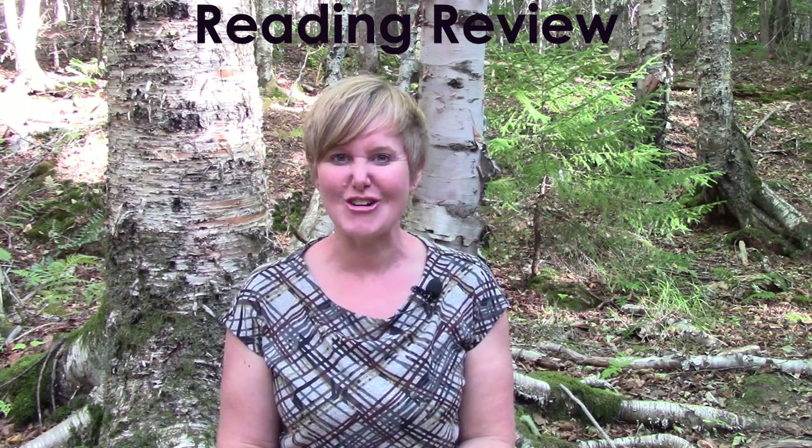Hello class, it's Mrs. Lawson. Welcome back to our reading review. We are gonna start off by playing Say it Fast. I want you to listen — can you tell what word I'm saying?